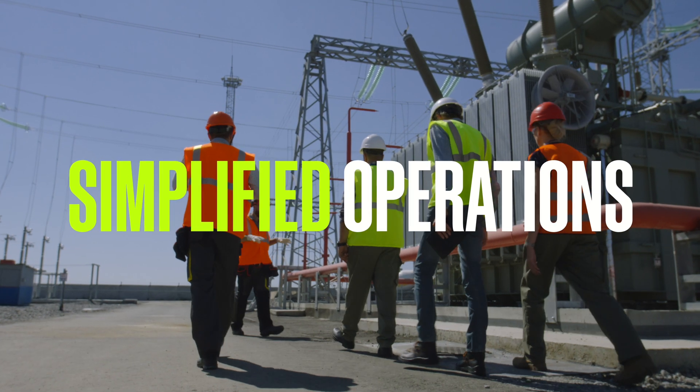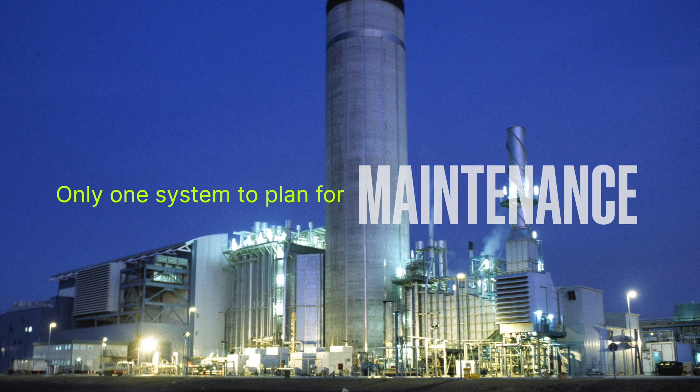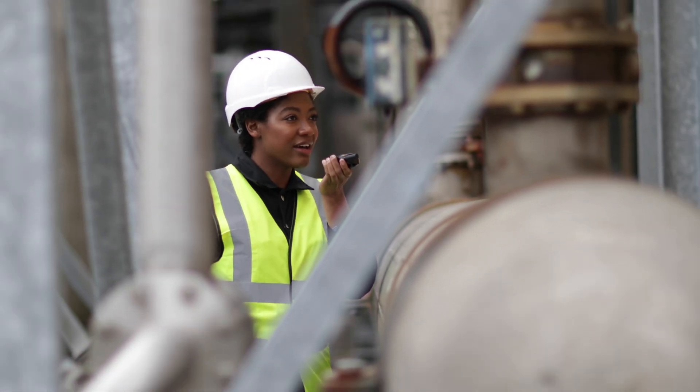The result is simplified operations with only one system to troubleshoot, diagnose, and plan for maintenance, spare parts, databases, and training.